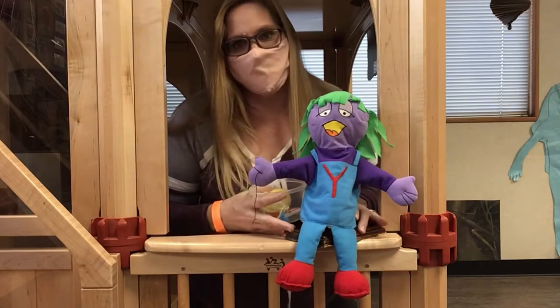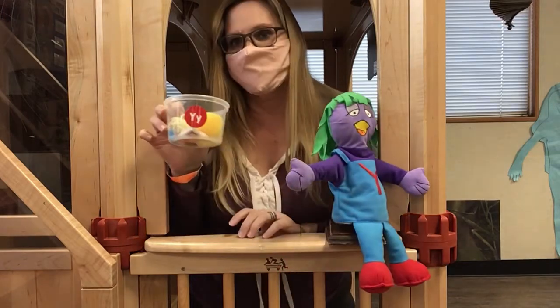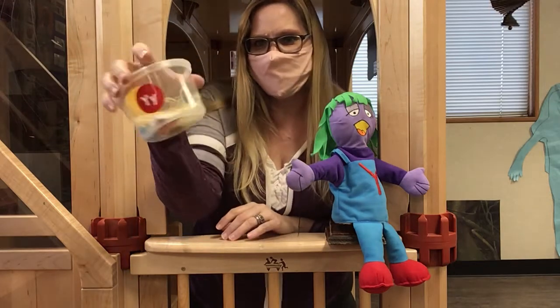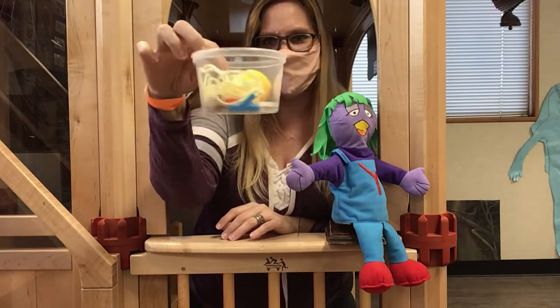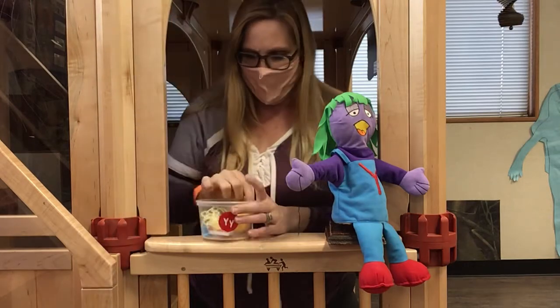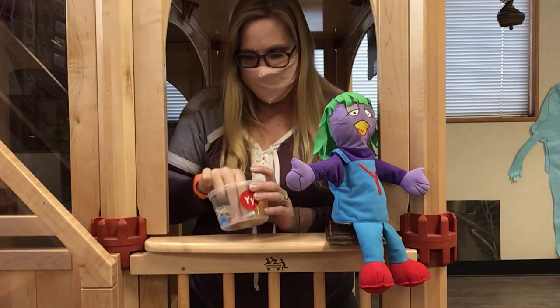Hi boys and girls. I'm here with Miss Y and her Y tub. Today we're going to sort just a little bit of Y things. See, her tub is almost empty — she only has a few things to sort today. All right, let's see what she has.